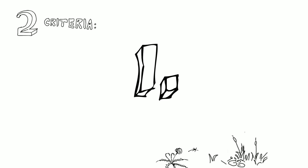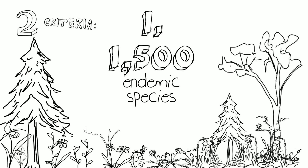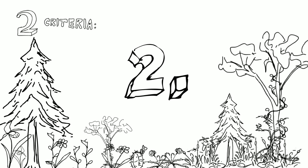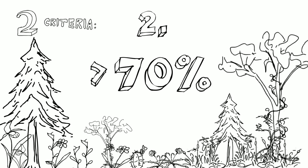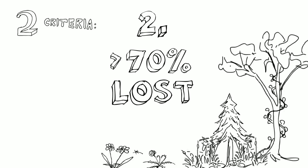One criterion was that there had to be at least 1,500 endemic species of plants. There also had to be an additional factor: more than 70% of the original habitat had to be already lost, which highlighted the need to designate the place as a hotspot.